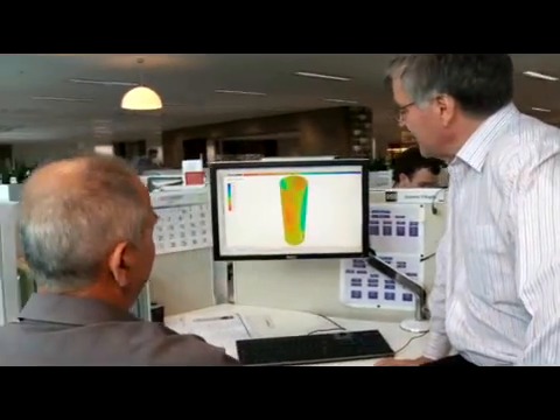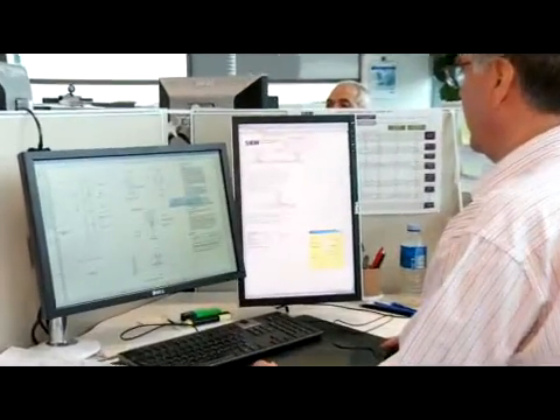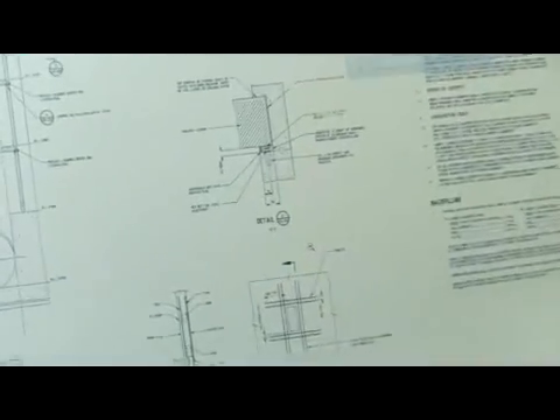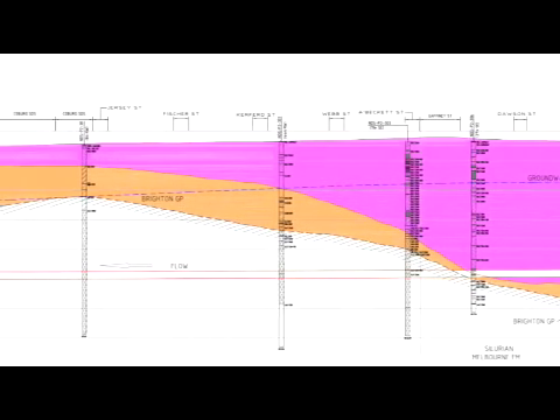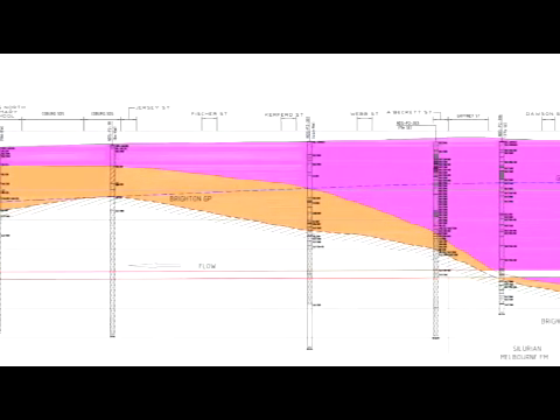The project required considerable planning, including social and technical studies, detailed designs, and a long-term vision for Melbourne's future sewerage needs. After extensive research, a deep underground sewer was chosen for its social and environmental credentials, and the natural elevation of the northern suburbs meant a gravity-fed system was achievable that would be energy efficient and require minimal maintenance.